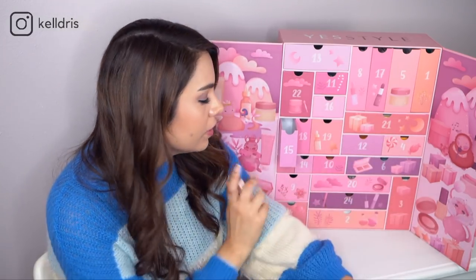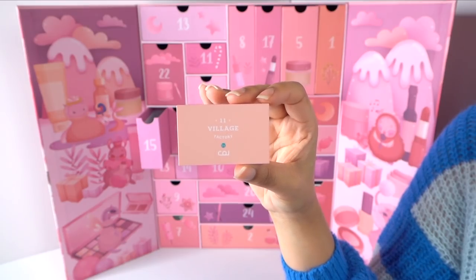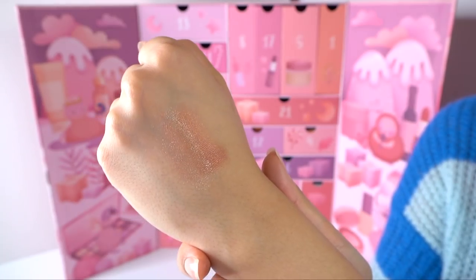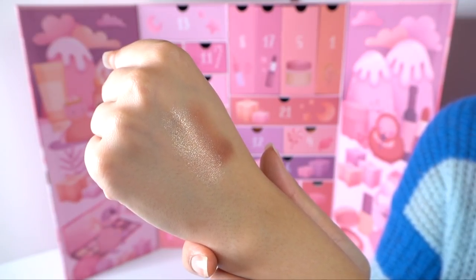We're on day 15, and if you are somebody who does not wear makeup, I don't think this advent calendar is worth it for you at this point. This is the Village 11 Factory Shimmer Prism Shadow. There are two nice colors — a rose gold lighter shade and a bronzy brown. It's like the perfect combo: your lid color and your crease color. These look really nice.